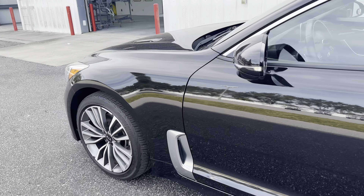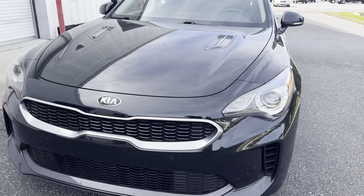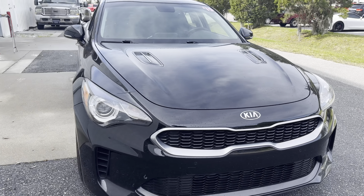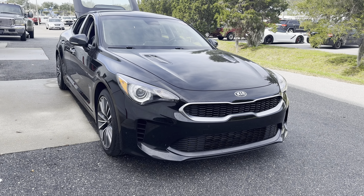This vehicle is powered by a turbocharged engine, and like all pre-owned vehicles at AutoNation Ford St. Pete, it has a 5-day, 250-mile money-back guarantee.